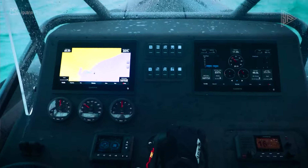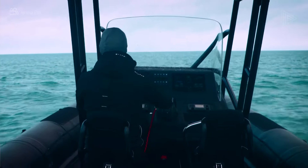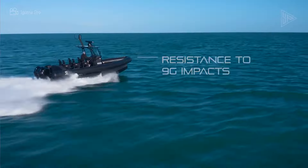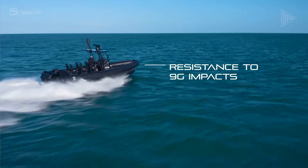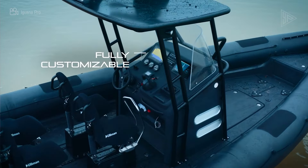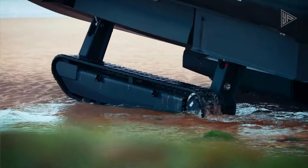Personalization options for the Iguana Pro include paint, underwater LED lighting, and integrated hard tops. Passengers can enjoy a comfortable and roomy atmosphere thanks to the open deck arrangement, which includes an electric head, seating all around, and a large helm.